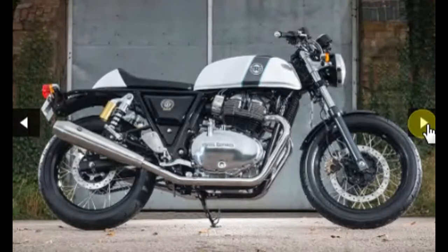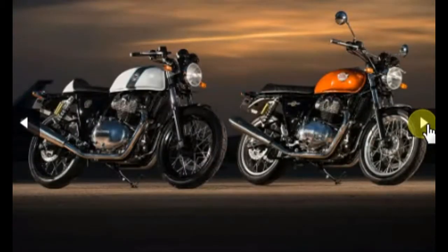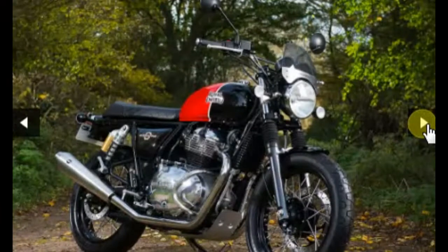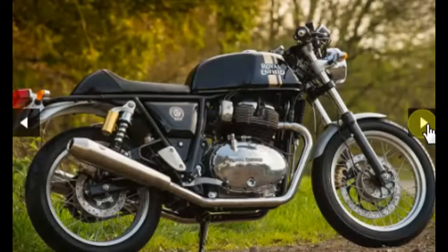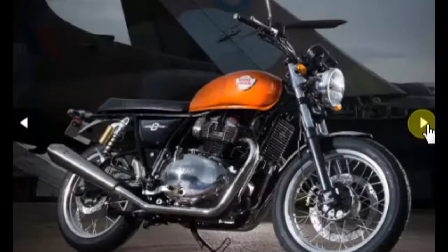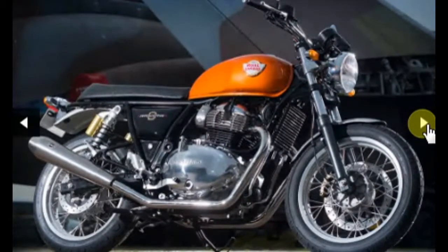The Interceptor is more of an old-school roadster-style motorcycle, while the Continental GT 650 is a full-blown café racer, as it always was. The Continental GT 535 and the Continental GT 650 are almost completely different to each other. Royal Enfield says that these two bikes are just five percent similar to each other.